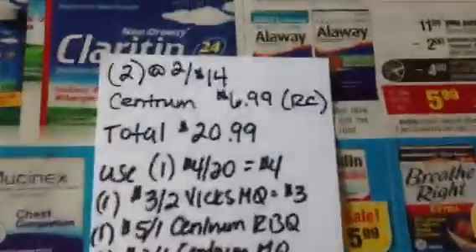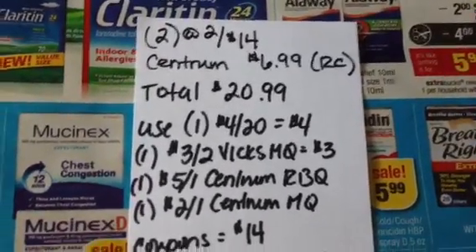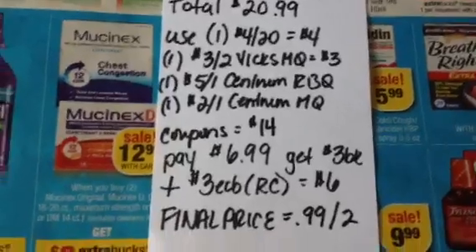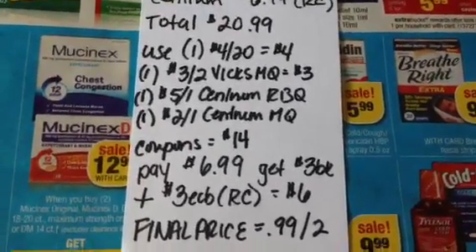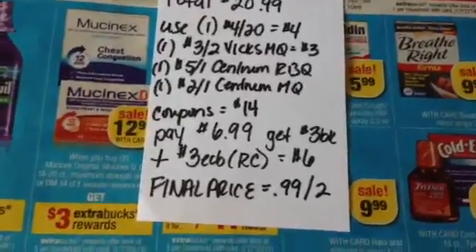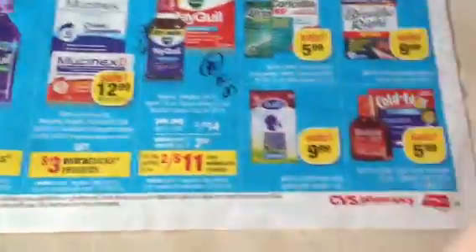If you don't have those $4 coupons, there is a $3 off two from the P&G, so pick up two of those at 2 for $14. A Centrum at $6.99 rain check price gives you a total of $20.99. Use your four-off-$20, your $3 off two manufacturer coupon from the P&G, your $5 Centrum Redbox coupon, and your $2 Centrum manufacturer coupon — that's $14 in coupons, which means you'll pay $6.99. You'll get back $3 from the current promotion and $3 from your rain checks, which is $6. Your final price for those items — $0.99 for two of them for a pretty pricey product. But if it's not something you'll use, then don't bother.